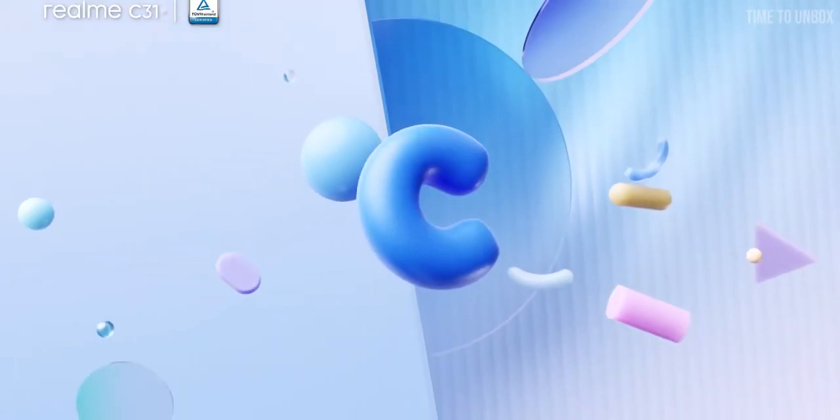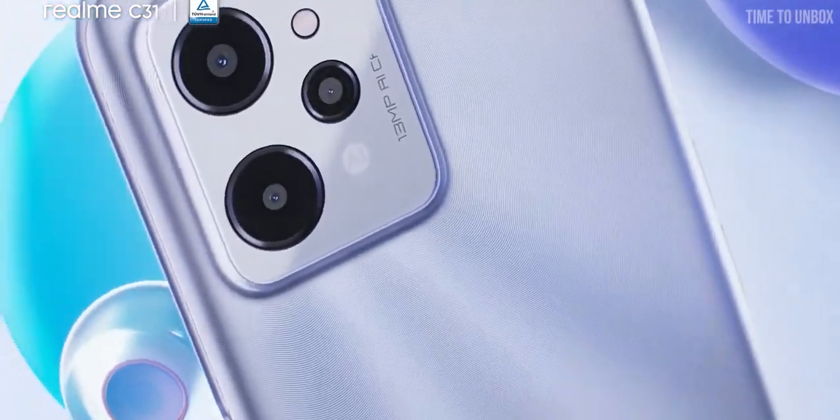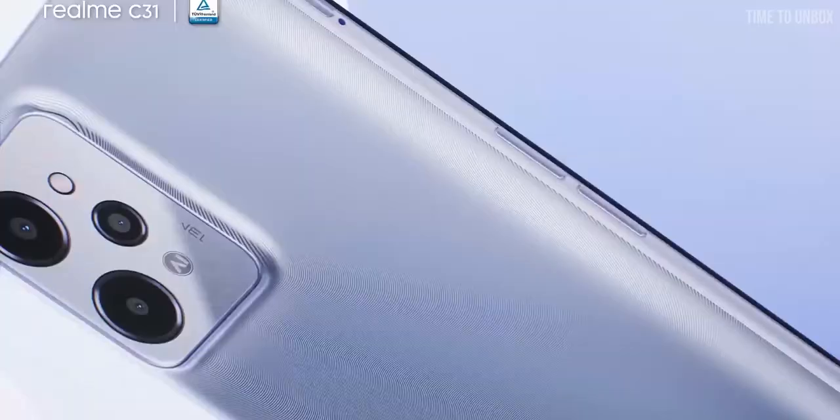The phone runs on Realme UI 2.0 on top of Android 11, and it has a side-mounted fingerprint sensor. When it comes to camera, on the rear we have a triple camera setup: 13MP main camera, 2MP macro, and 0.3MP monochrome sensor.